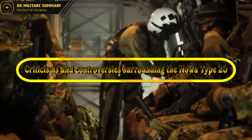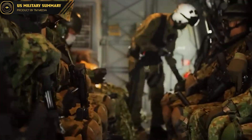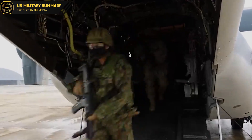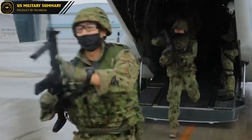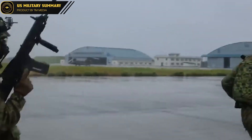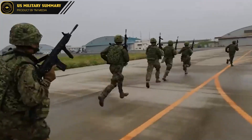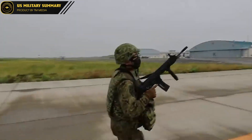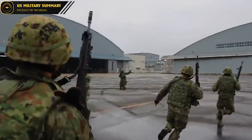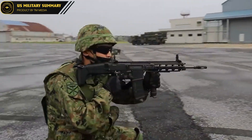Criticisms and Controversies Surrounding the Howa Type 20. Like any advanced military weapon, the Howa Type 20 has not been without its criticisms and controversies. Some critics have argued that the weapon is too expensive and complex for practical use, and that simpler and more affordable weapons would be more effective in the field. Others have raised concerns about the potential for the Type 20 to be used for unethical purposes, such as in the commission of war crimes or other violations of international law. These concerns highlight the need for careful regulation and oversight of advanced military weapons capable of causing significant harm.